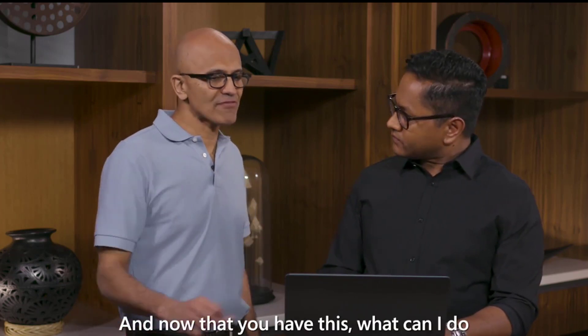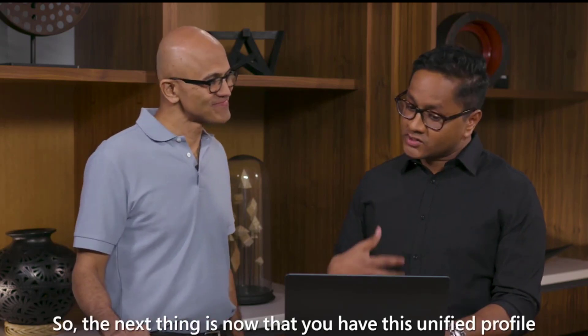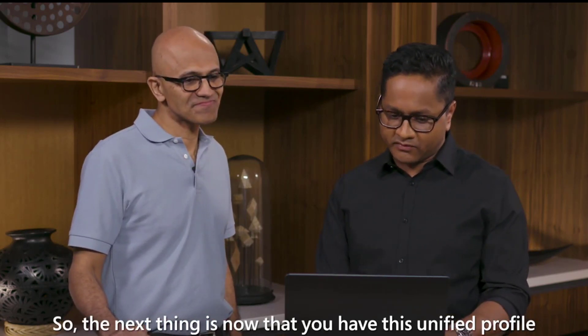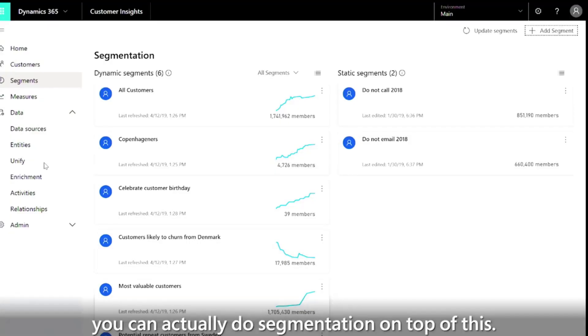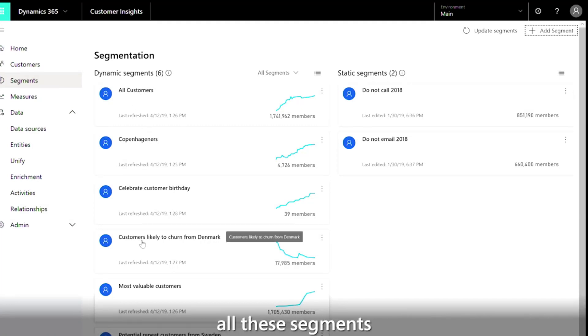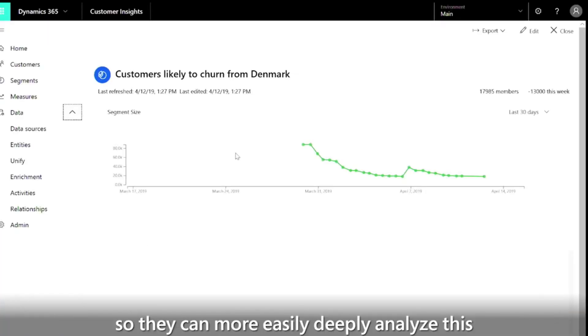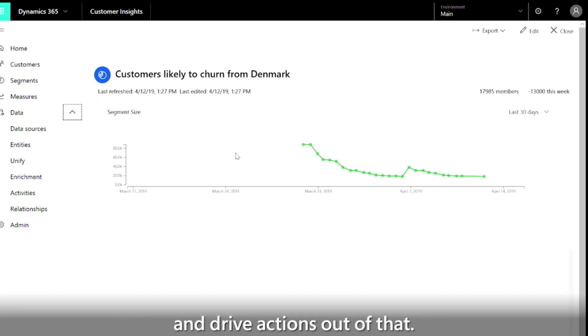Now that you have this, what can I do with a unified customer profile or data? Now that you have this unified profile, you can actually do segmentation on top of this. In the case of Tivoli, they were able to build all these segments. One example is customers that are likely to churn from Denmark, so they can more easily and deeply analyze this and drive actions out of that.